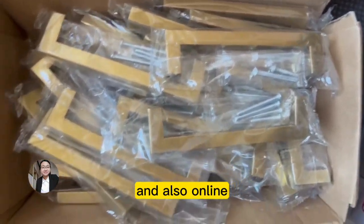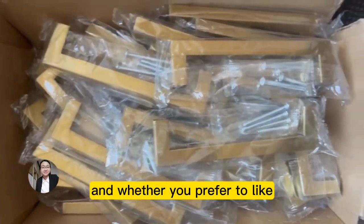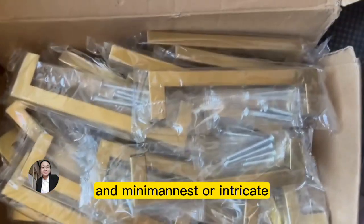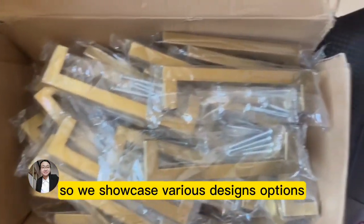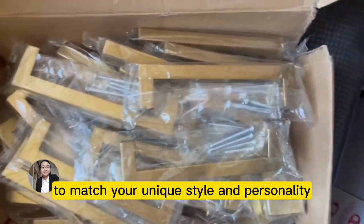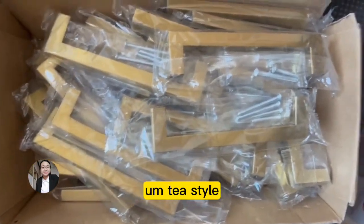The second point is trending designs. Whether you prefer sleek and minimalist or intricate and ornate, our cabinet supports collection has something for everyone. We showcase various design options from classic to contemporary to match your unique style and personality. This one here is a tea style in gold color, which is very fitting for your home.